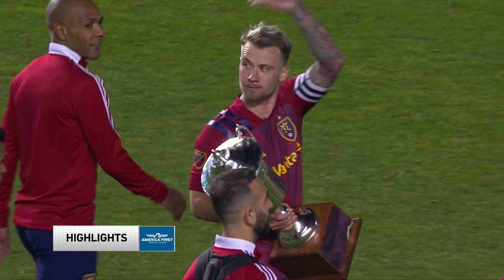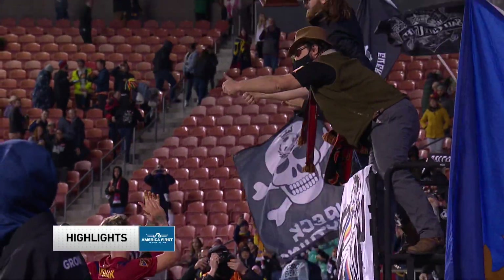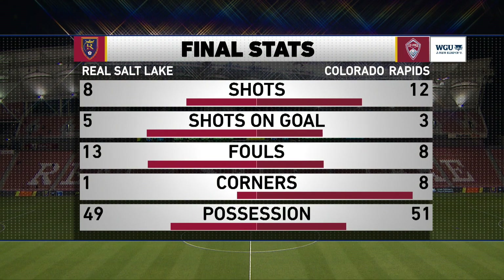90th plus 6, and puts this game to bed. And more importantly, Albert Rusnak puts this trophy back in Rio Tinto's arms. Yarbrough's goals against average was down to 0.93 — less than a goal a game — and RSL scores three times. Post-game stats brought to you by Western Governors University. Colorado with the advantage in shots 12-8, but RSL shots on goal 5-3. Rapids advantage in the corners 8-1, but RSL with a 3-1 victory.